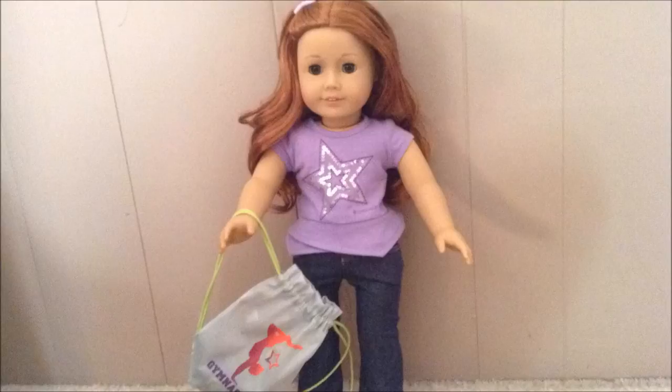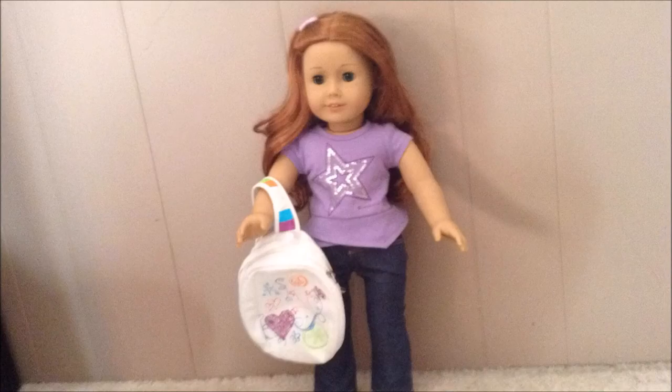This backpack is great and it has a gymnastics symbol on it with the word 'gymnastics' and a star, and this one is McKenna's. This one is a white backpack and it has a bunch of symbols and drawings on it, and this one is Isabelle's backpack.